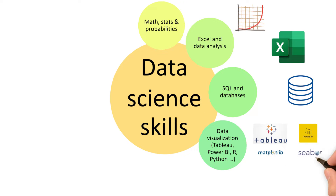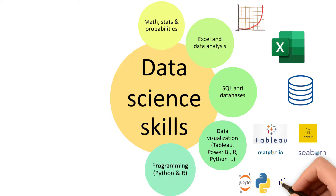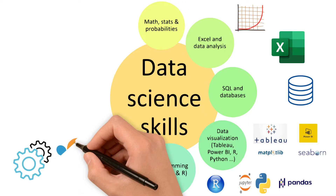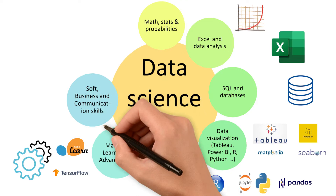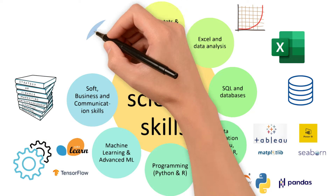Python and R are the most in-demand programming languages for data science. Next we have machine learning and advanced topics such as deep learning, computer vision, natural language processing, and time series — covering different packages, libraries, and algorithms. We also have soft business and communication skills, which depend on the company and its projects. Finally we have the cloud, as AWS is one of the most used, offering solutions for storage and security.